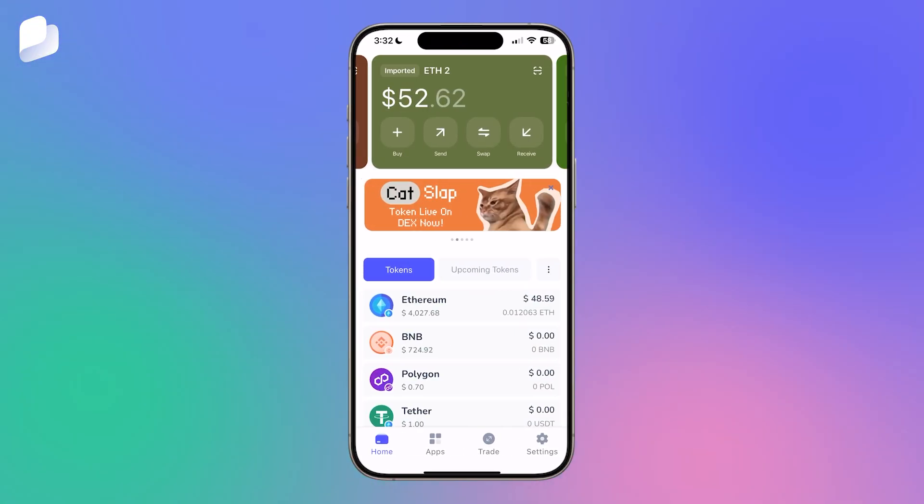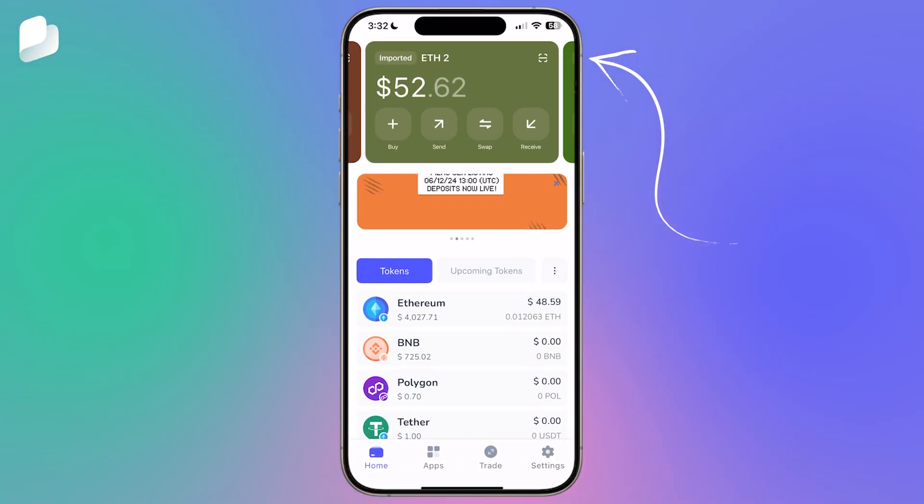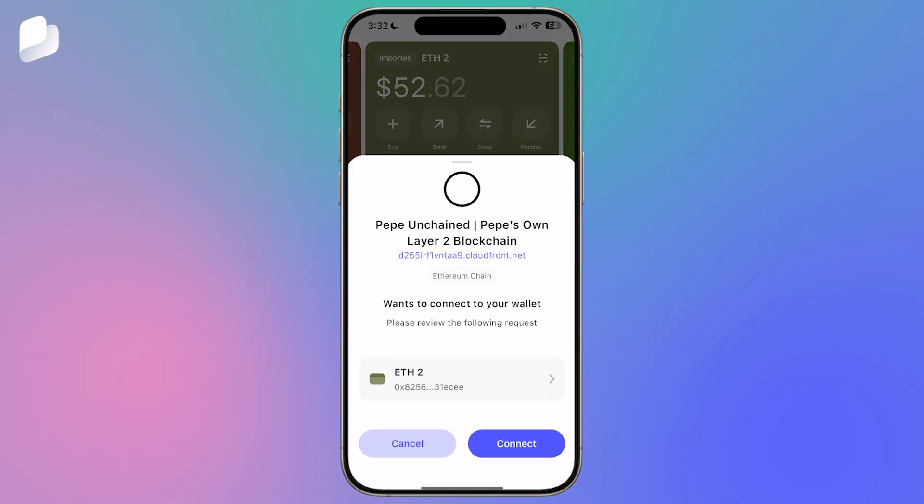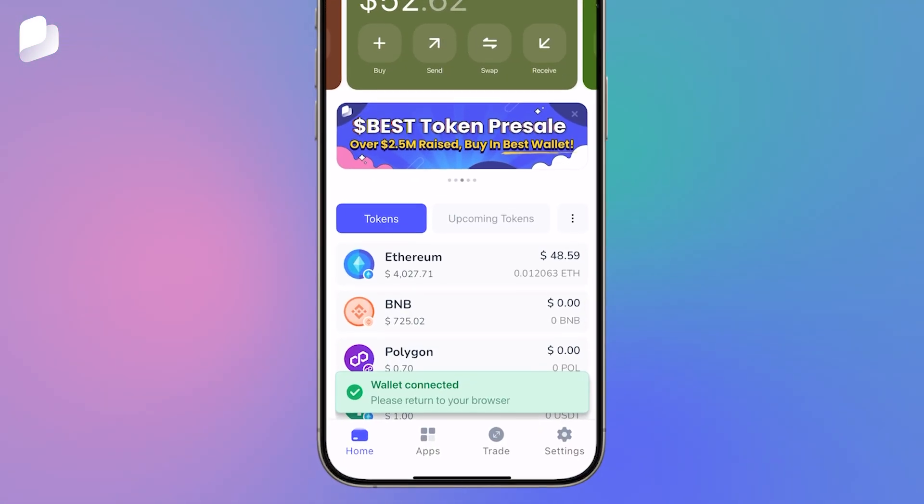Open your Best Wallet app. On the top right corner of your wallet, you'll see a Scan option. Use it to scan the QR code from the Claim website. Confirm the connection within your Best Wallet app to proceed.